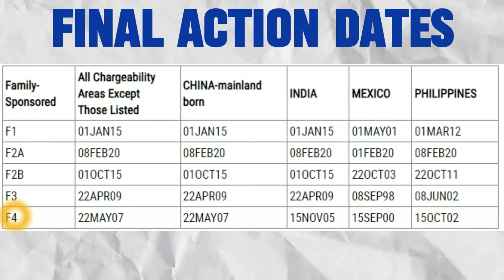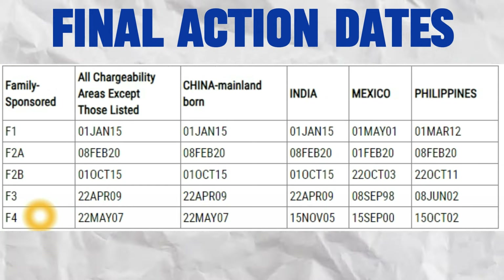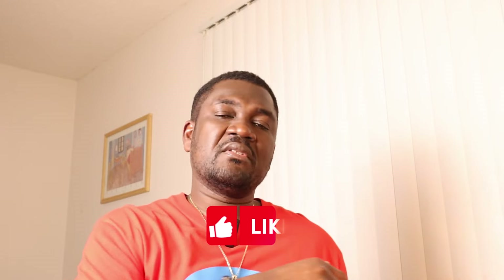If you have any questions, let me know in the comments below. That's all I have for you today. If you like the video, click on the like button, share the video, and don't forget to subscribe. Once again, my name is John. Thanks for watching, and I'll talk to you in another video.